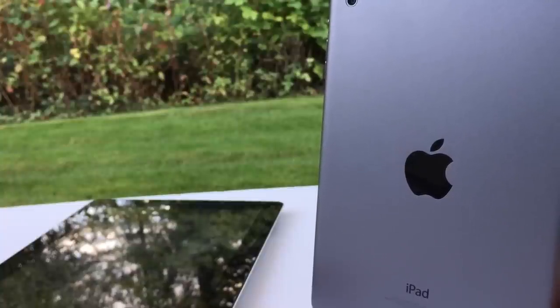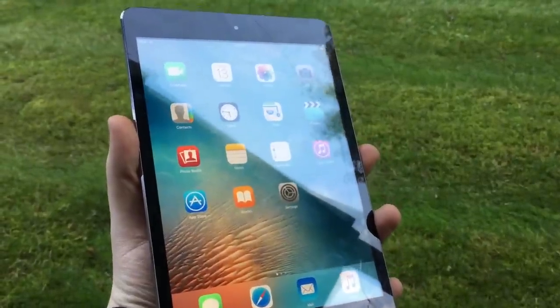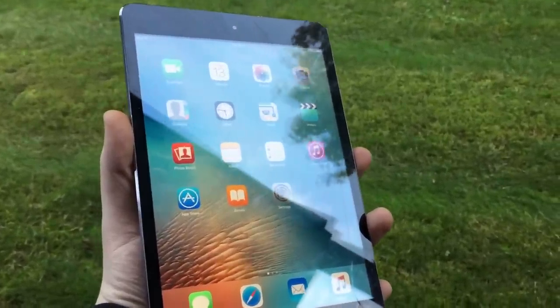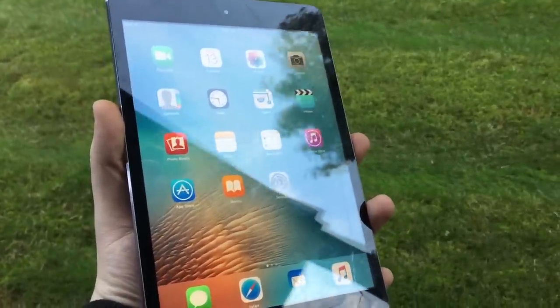This iPad is super thin and light at 308 grams and 7.2 millimeters thick. It is so comfortable to hold and to use. It came in either 16, 32, or 64 gigabytes storage options. I have the 16 gigabyte here, and if you're looking to pick one up, that's actually the one I would recommend.